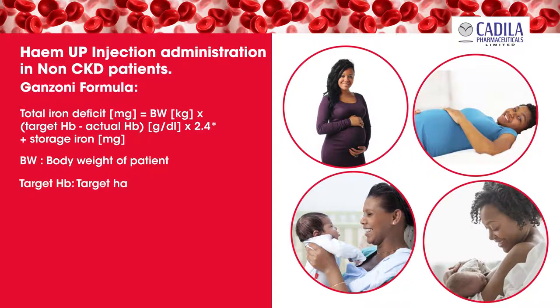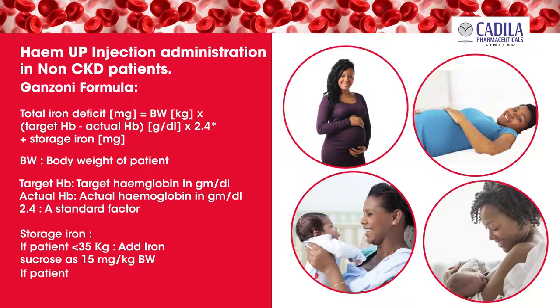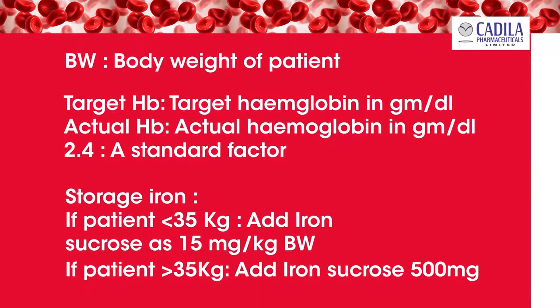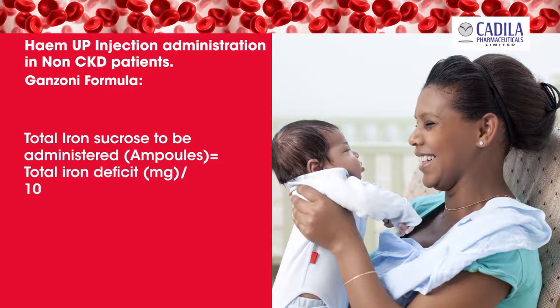Where BW is body weight of patient, target Hb is target hemoglobin in grams per deciliter, actual Hb is actual hemoglobin in grams per deciliter, and 2.4 is a standard factor. For storage iron: if patient's weight is less than 35 kilograms, add iron sucrose of 15 milligrams per kilogram body weight; if patient's weight is more than 35 kilograms or the patient is pregnant, add iron sucrose of 500 milligrams.